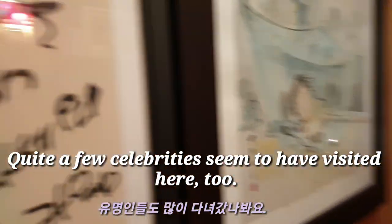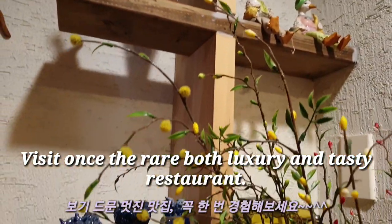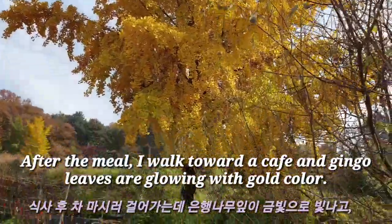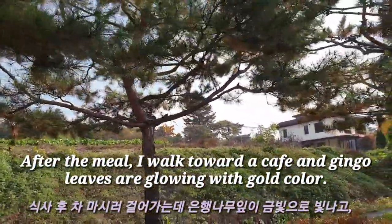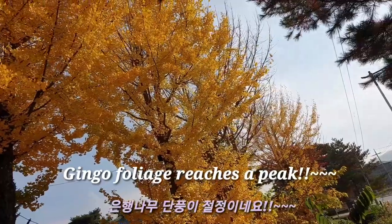Quite a few celebrities seem to have visited here too. Visit this rare, luxurious, and tasty restaurant at least once. After the meal, I walk toward the cafe and the ginkgo leaves are glowing golden. Ginkgo foliage has reached its peak.